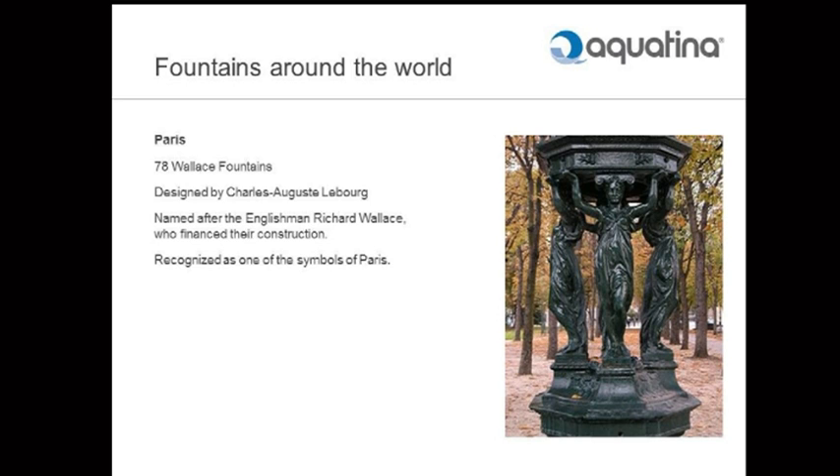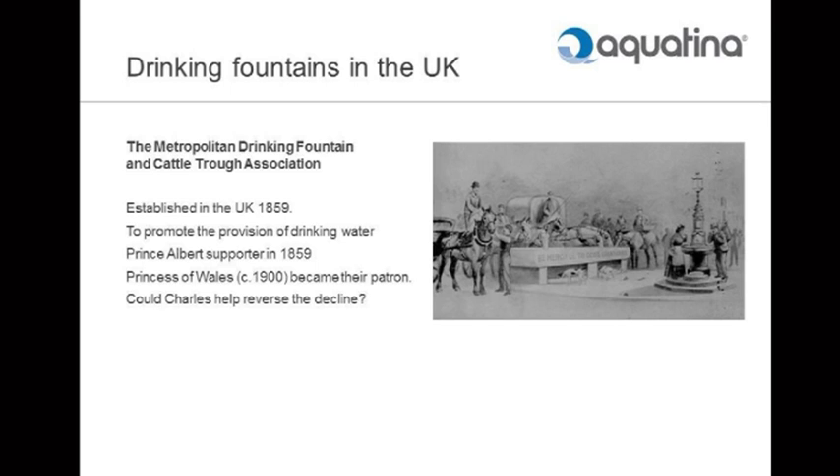We're working with the Metropolitan Drinking Fountain and Cattle Trough Association. If you walk around London, you'll see a lot of those troughs that generally have got tulips in them now, but you will, surprisingly, see a lot of fountains that are still working. We assumed they were all defunct, but there are many that are working. They were established in 1859 to promote the provision of drinking water. Prince Albert was a big supporter — in 1859 he wrote a letter supporting what they were doing. A Princess of Wales became their patron, and we've been in touch with the Prince's Charities. In fact, Prince Charles walked onto our stand and declared this to be genius.